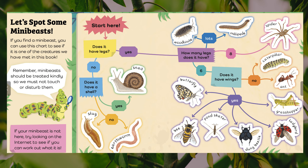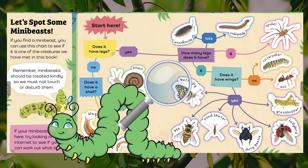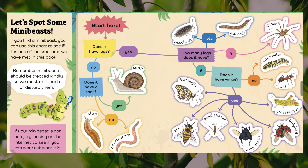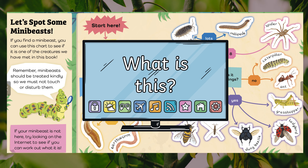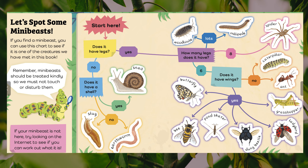Let's spot some mini-beasts. If you find a mini-beast, you can use this chart to see if it is one of the creatures we have met in this book. Remember, mini-beasts should be treated kindly, so we must not touch or disturb them. If your mini-beast is not here, try looking on the internet to see if you can work out what it is. Why don't you have a look at the chart and follow the arrows and see what you find?